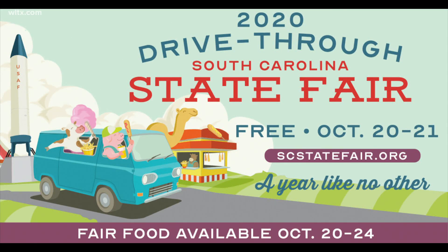The exhibits will only be available for viewing on Tuesday, October 20th and Wednesday, October 21st.